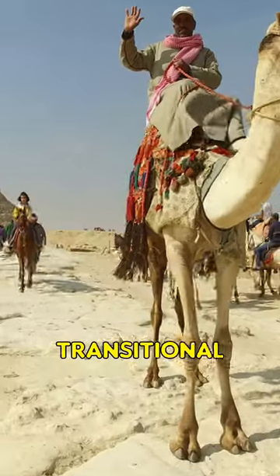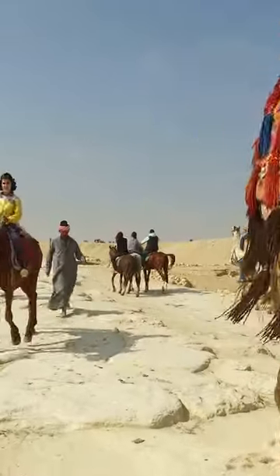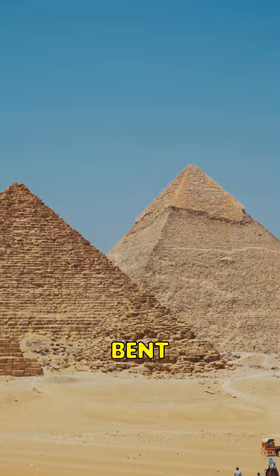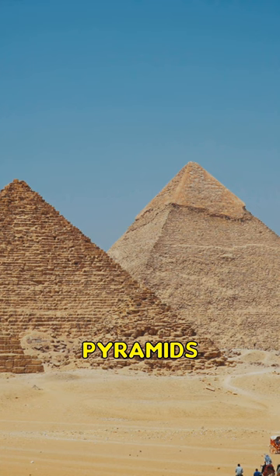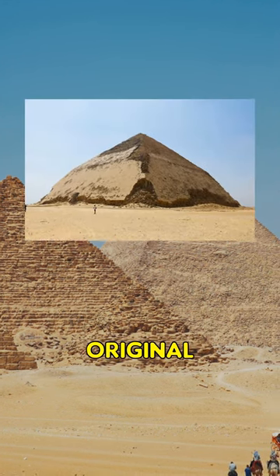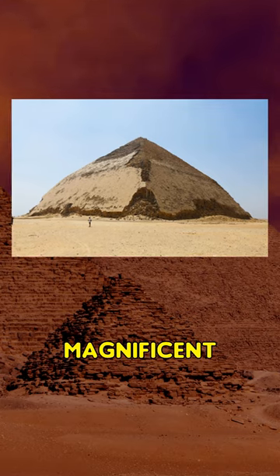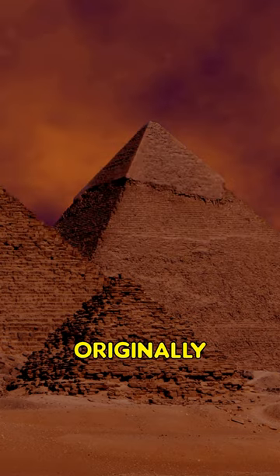This makes it a transitional form between step-sided and smooth-sided pyramids. Intriguingly, the Bent Pyramid is one of the very few pyramids to retain most of its original limestone casing, giving us a glimpse of how these magnificent structures would have originally looked.